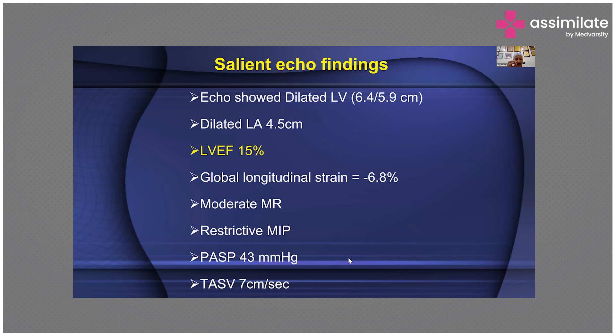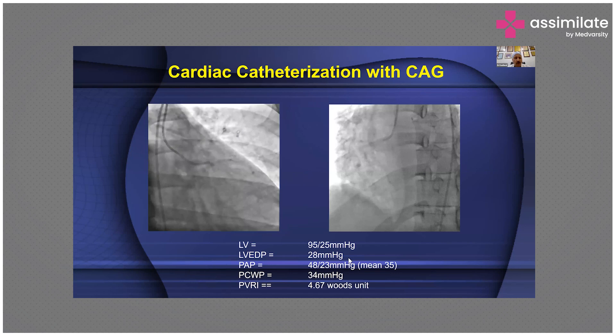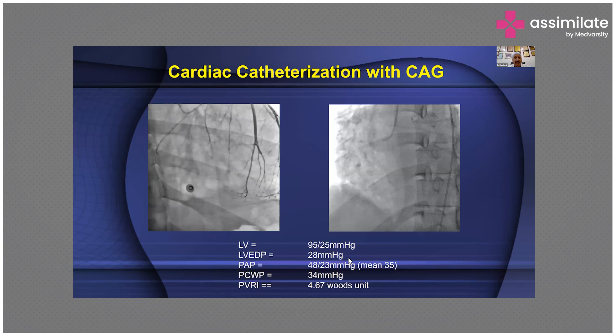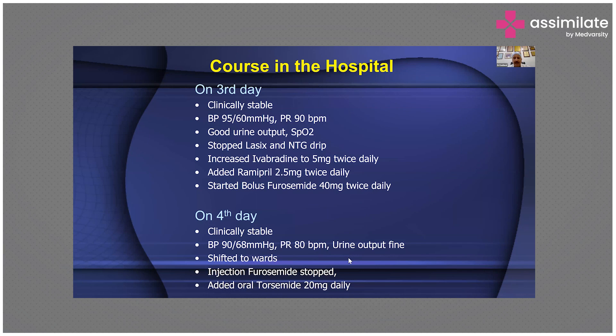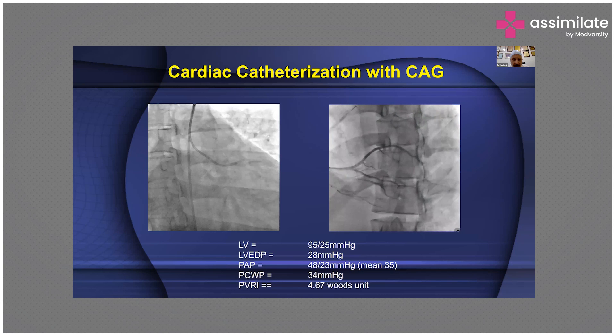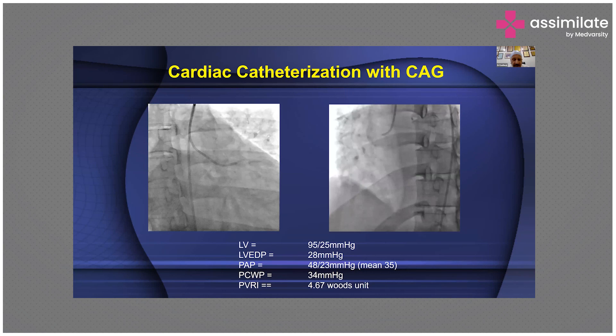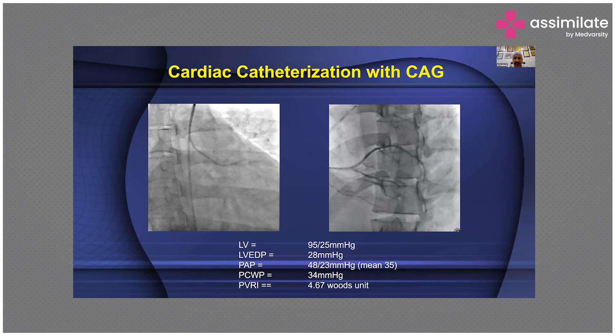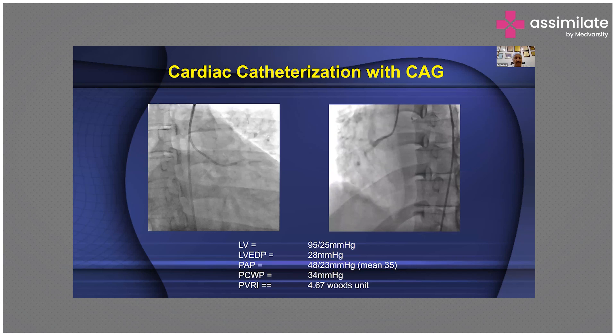Unless there is clinical and echocardiographic recognition of the clinical dilemma, you will not take the right decision and the patient will have a grossly bad outcome. Because he was 49, after stabilization an angiogram was done, which revealed that the coronary arteries are normal — so it's probably his first presentation as dilated cardiomyopathy. The LV pressure was 95/25, LV EDP was 28, and PAP was elevated, just as obtained non-invasively from the echocardiogram.